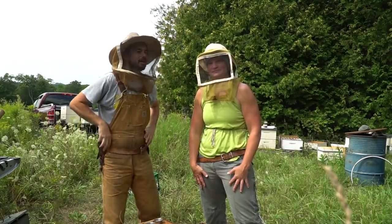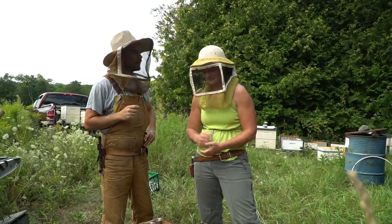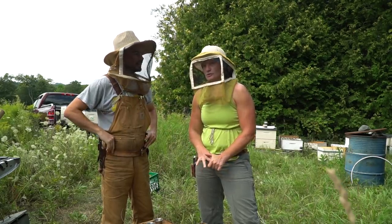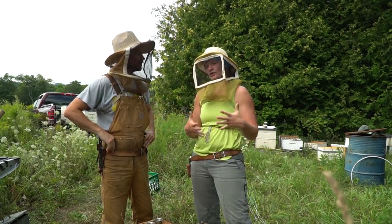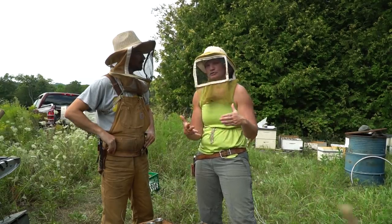Mel, I want to ask you a question: of all the characteristics and traits that we can select for in our bees, why do you think that hygienic testing should be on that list? Well, hygienic testing identifies two traits in bees. One of them is knowing there's something wrong under capped brood.